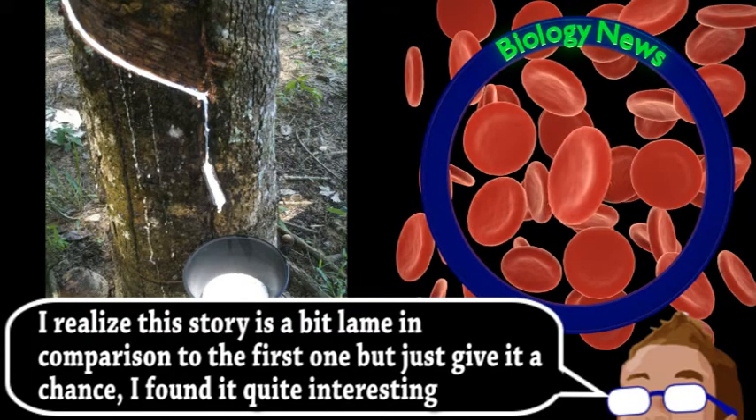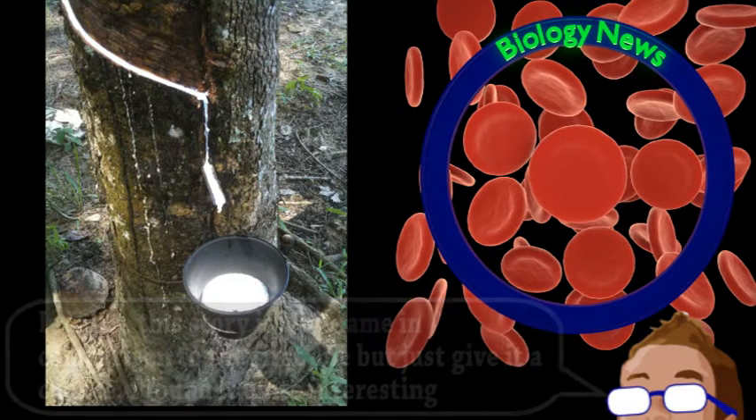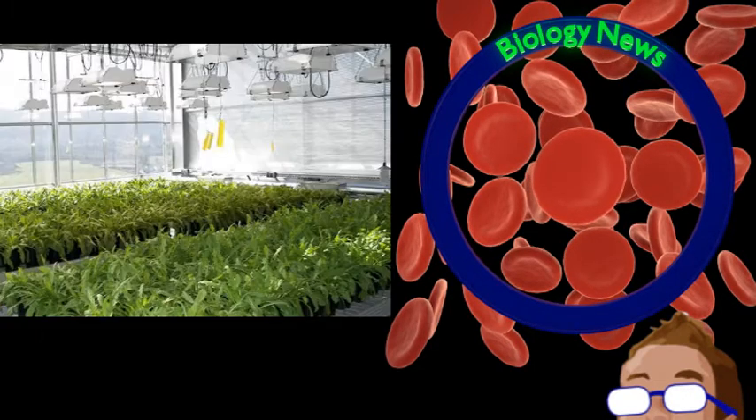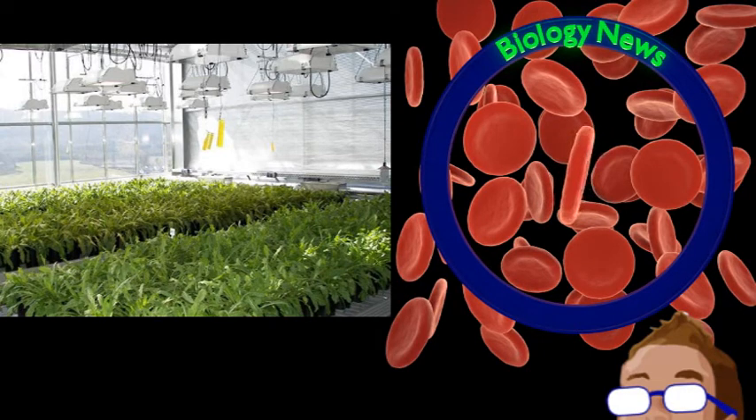It mostly comes from the sap of a particular tree which prefers tropical climates, which limits the land it can be grown on and results in a lot of transportation if the rubber is being processed elsewhere. These scientists, on the other hand, have found an alternative source of rubber sap: dandelions. Often considered a weed, it actually contains a decent amount of the same compounds found in rubber trees. For years now, they have been growing, studying, and breeding many dandelion varieties, looking for optimum rubber output.